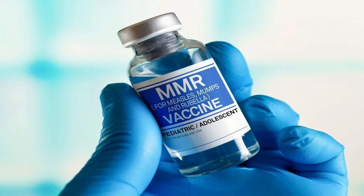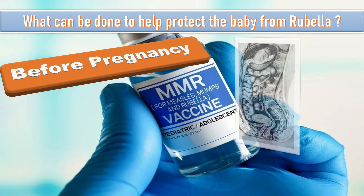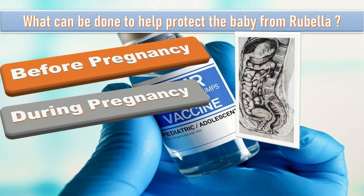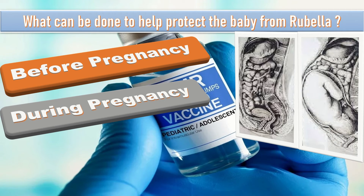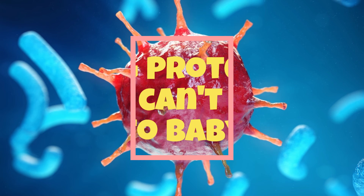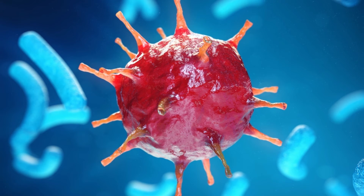If a patient is not immune to rubella, here is what can be done to protect the baby. Before pregnancy: advise MMR vaccine and wait one month before trying to get pregnant. During pregnancy: the patient can be tested at a prenatal visit to confirm immunity; if not immune, the MMR vaccine is not recommended during pregnancy, but she should stay away from anyone with the infection. After pregnancy: get the MMR vaccination after childbirth — it is safe to receive while nursing. Being protected means she cannot pass rubella to her baby before the baby gets their own MMR vaccination at about 12 months, and it also prevents passing rubella in future pregnancies.